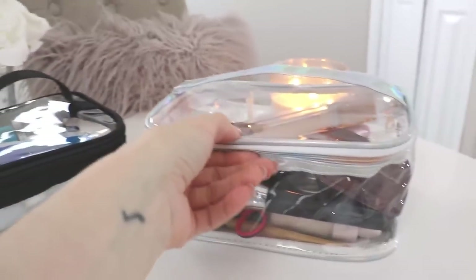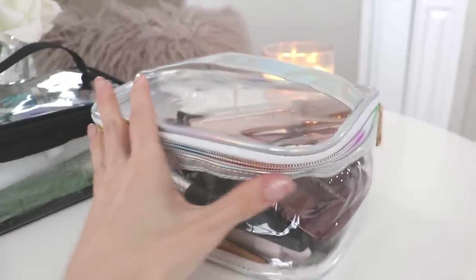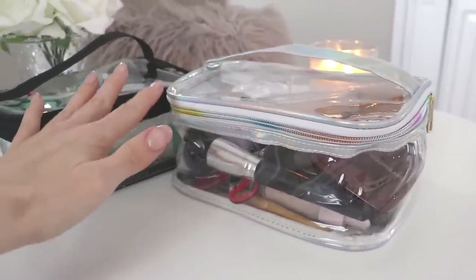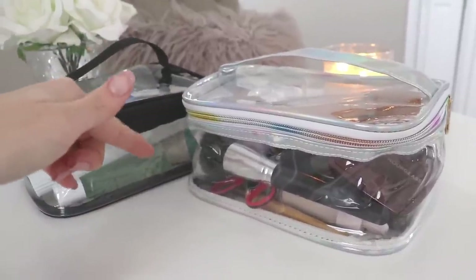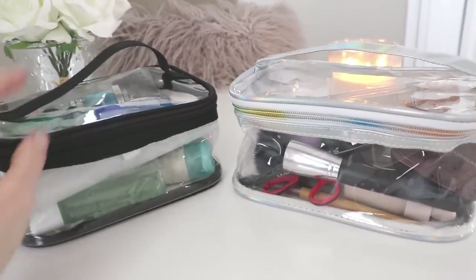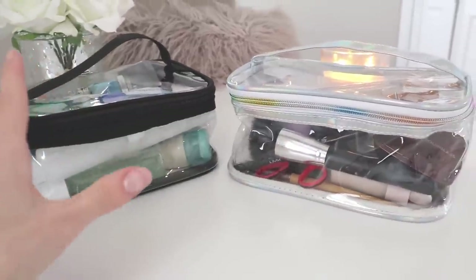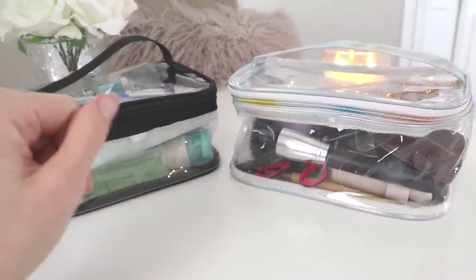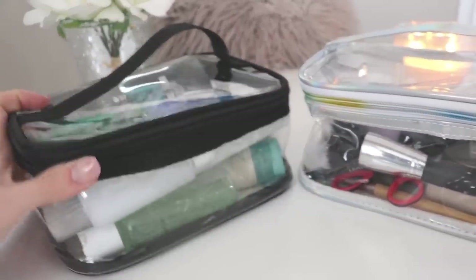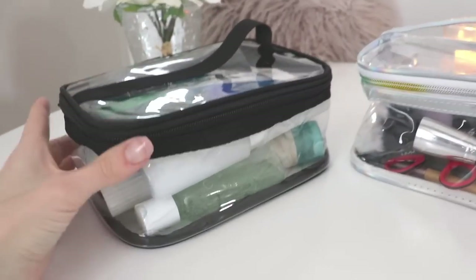These two bags obviously don't match. One is a gray translucent, kind of holographic makeup bag and it's really pretty. It's not expensive-looking at all — it was about ten dollars. I'll link them down below. This one is black, and it originally came with two matching black ones. I'm still not sure if I want to stick with the gray or do two matching black ones. What I love about the black one is that it's TSA approved and holds about a quart of liquids for carry-on.